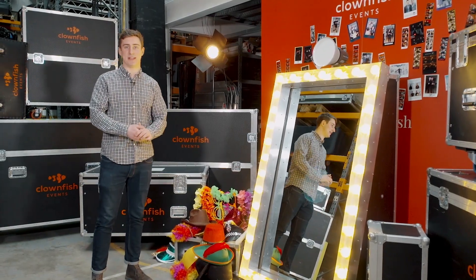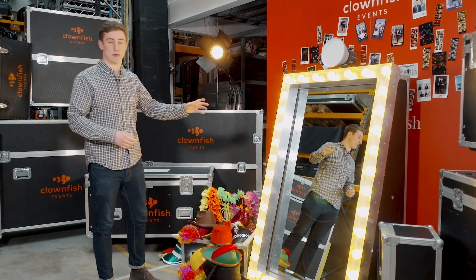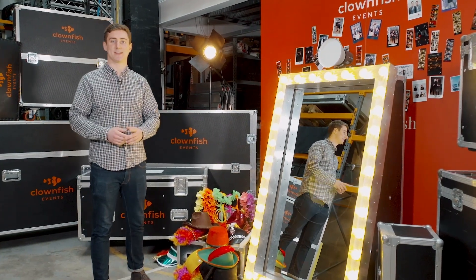This open-style photo booth is really eye-catching and it's great for big group photos. This is the mirror booth.